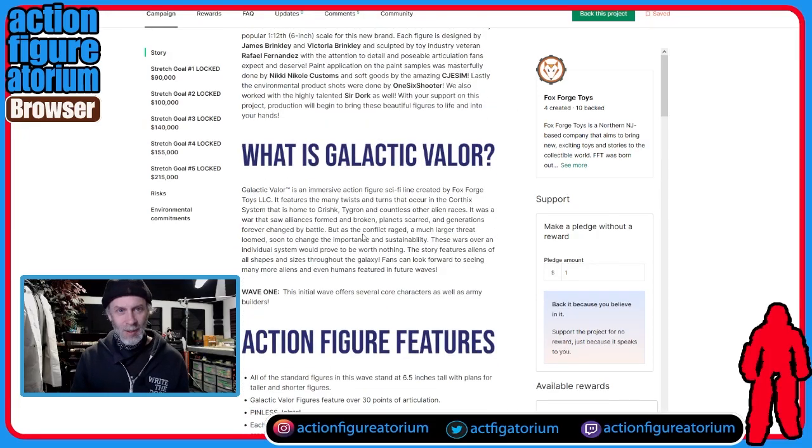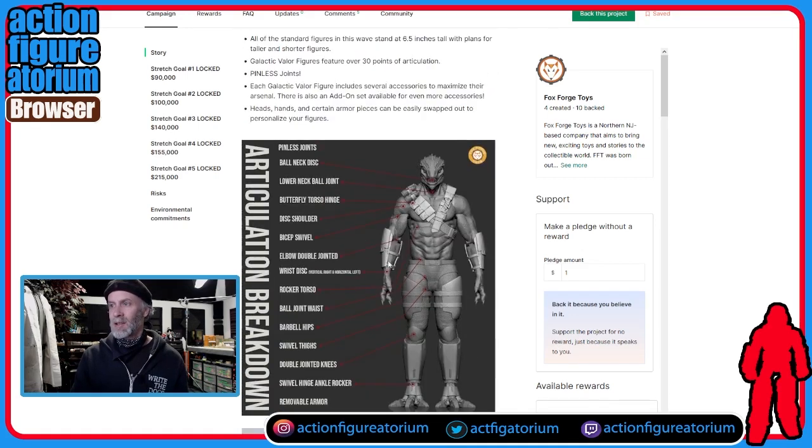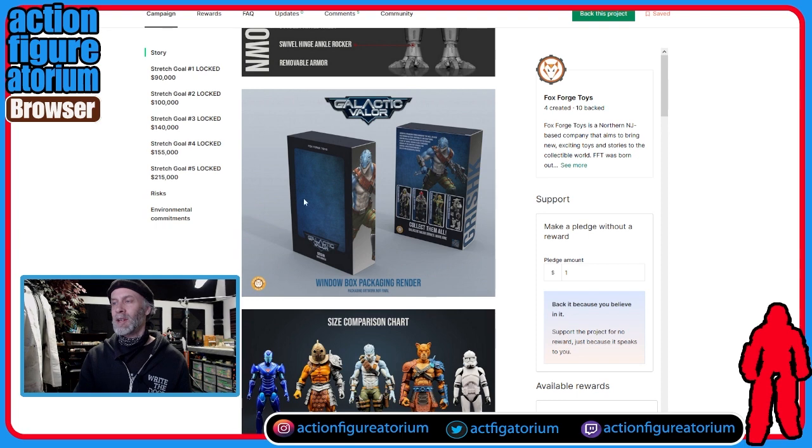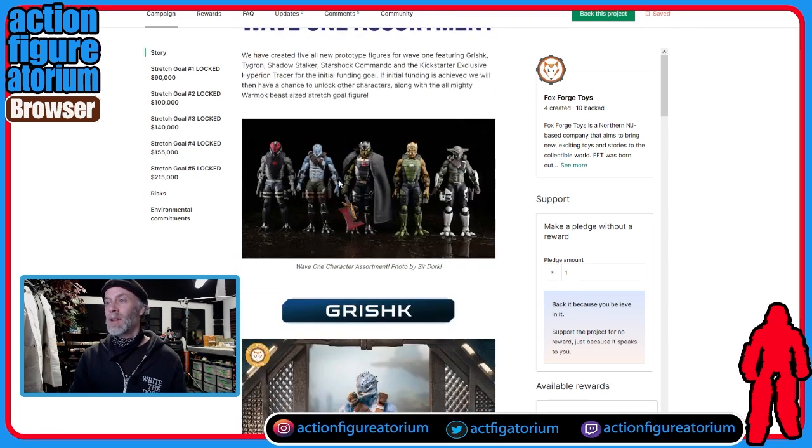So they're doing space fantasy figures called Galactic Valor. Here's what a stock guy looks like and you can see all the articulation — this is a very detailed action figure, not just five points of articulation. The boxes look really good, look very professional, look like something you'd see. It looks as good if not better than some of the Funko stuff — the Funko Legacy Collection is literally just white boxes with black text, and this looks better than that. Here we get to see all five figures in the line.